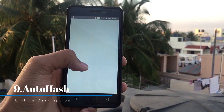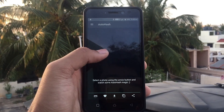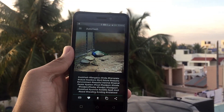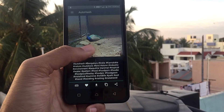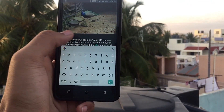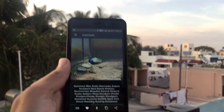The next app on the list is AutoHash. This application gives you hashtags related to the photo you upload, which you can then share via Instagram and other platforms. I took a photo and it generated relevant hashtags — it's not 100% accurate but gets the job done. It also detects your current location and adds a location hashtag, which you can edit if needed. You can copy the hashtags and paste them wherever you want.